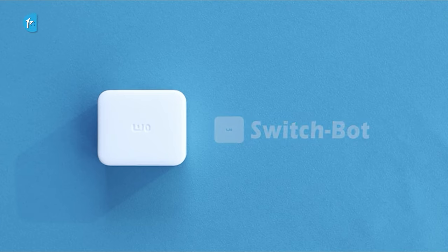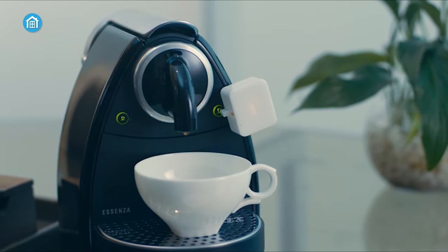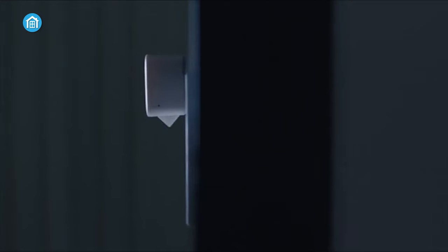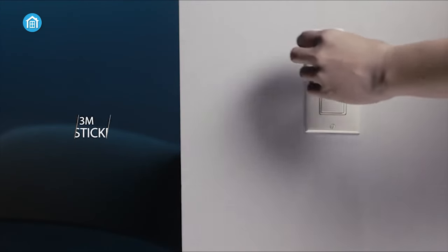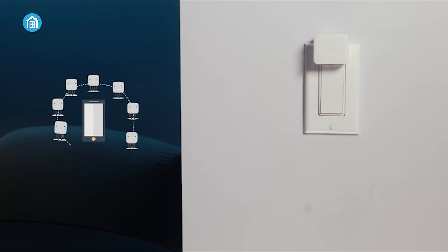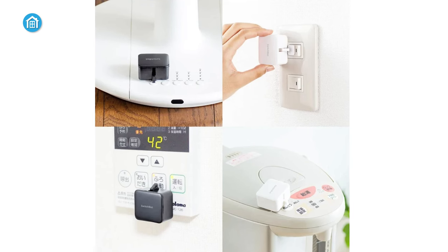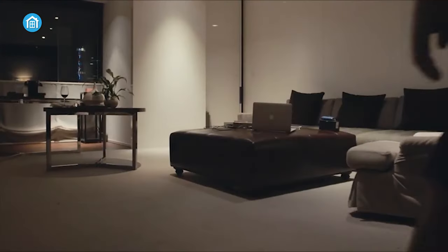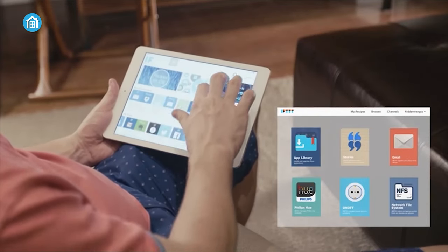SwitchBot Smart Switch transforms any switch or button-operated device into a smart appliance, offering universal compatibility with devices like coffee machines, air conditioners, and garage doors. Installation is tool-free, using a 3M sticker, and setup is simple via a Bluetooth-connected app. It boasts a long battery life of up to 600 days and features scheduling capabilities for automatic operation. When paired with the SwitchBot Hub, it enables remote control, voice commands via Alexa, Google Assistant, and Siri, and integration with Apple's HomeKit through Matter and SwitchBot Hub 2, enhancing its functionality and allowing control from anywhere.